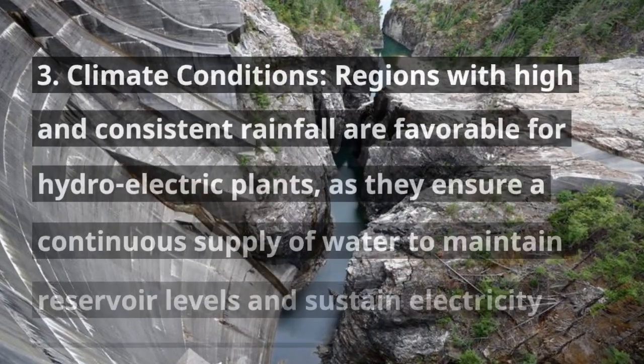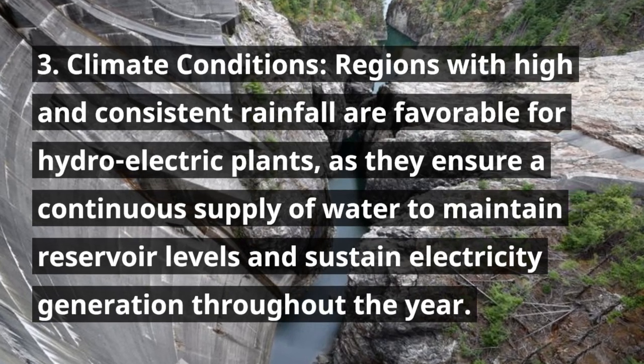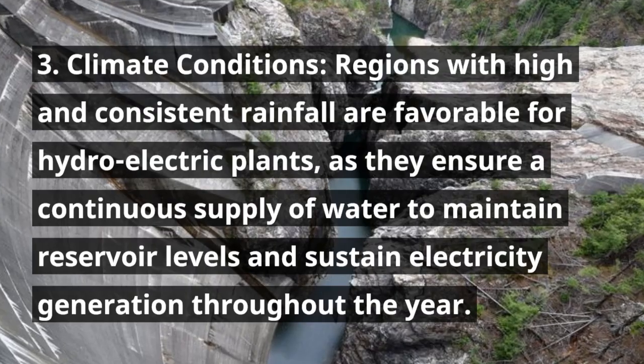3. Climate conditions. Regions with high and consistent rainfall are favorable for hydroelectric plants, as they ensure a continuous supply of water to maintain reservoir levels and sustain electricity generation throughout the year.